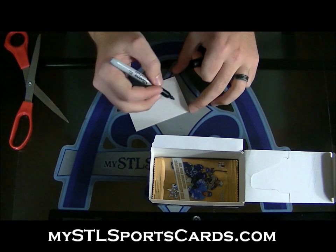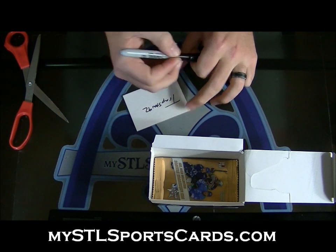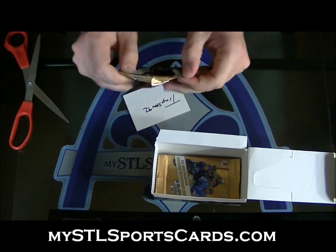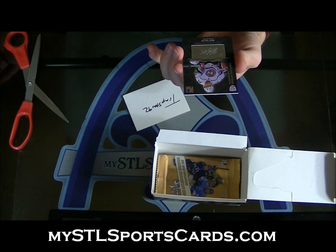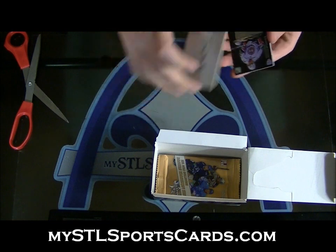Trap Star — this one's yours. Etched autograph of Zarepov. Etched auto for Trap Star.